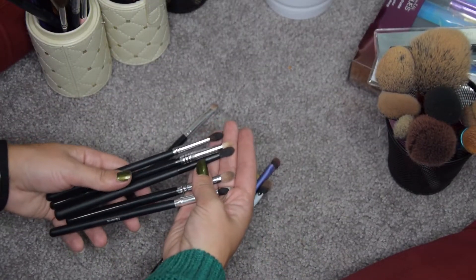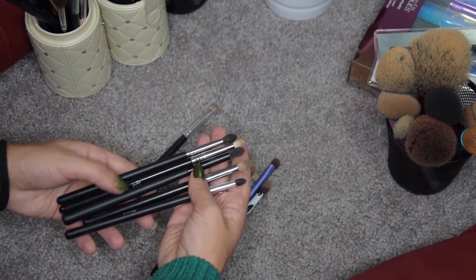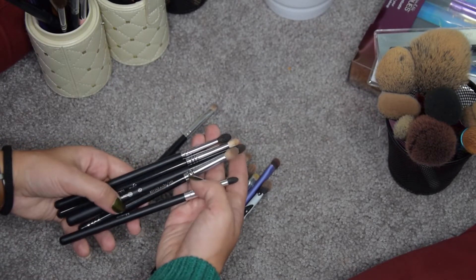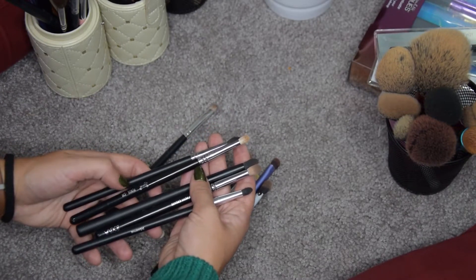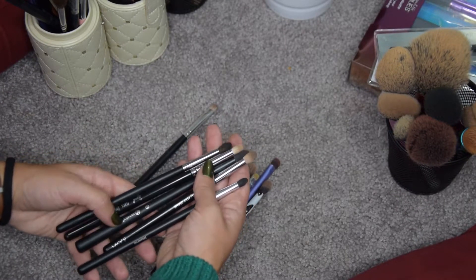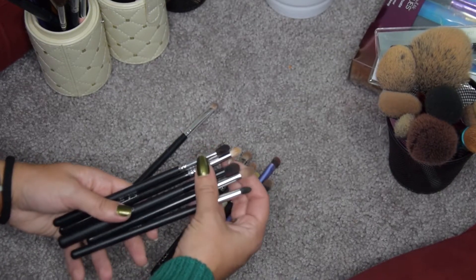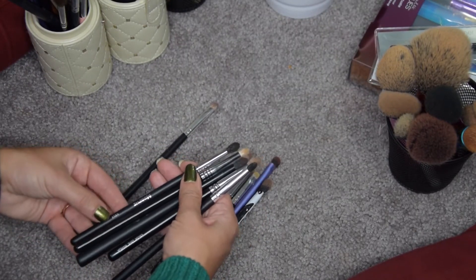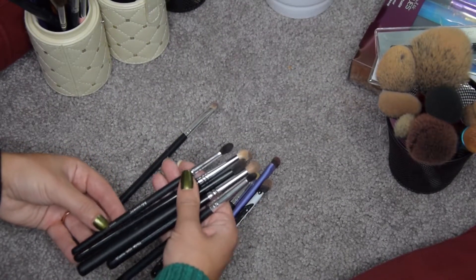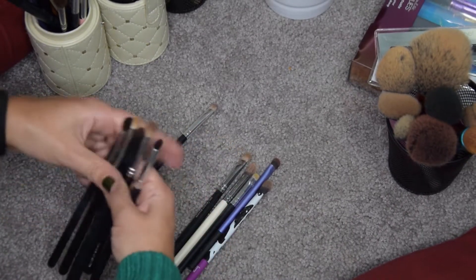These are some of my smaller blending brushes: a few Morphe ones, a BH Cosmetics in the middle, a Zoeva 231, and a Sigma E30. I'm going to keep them all because I use them regularly. These are some of my favorite brushes — especially this Morphe M506 that I got recently from my trip to LA. It's really, really good.